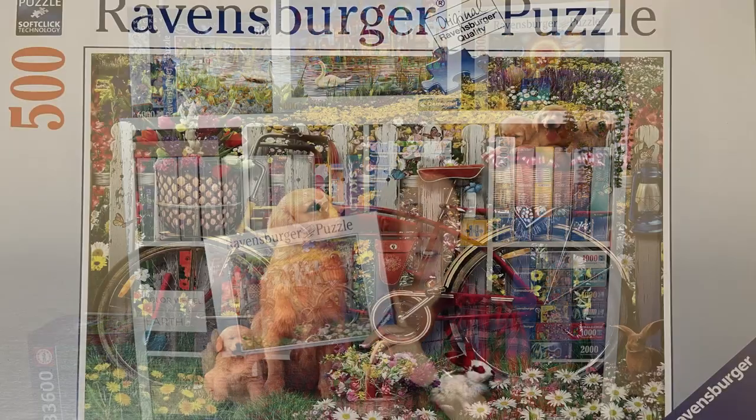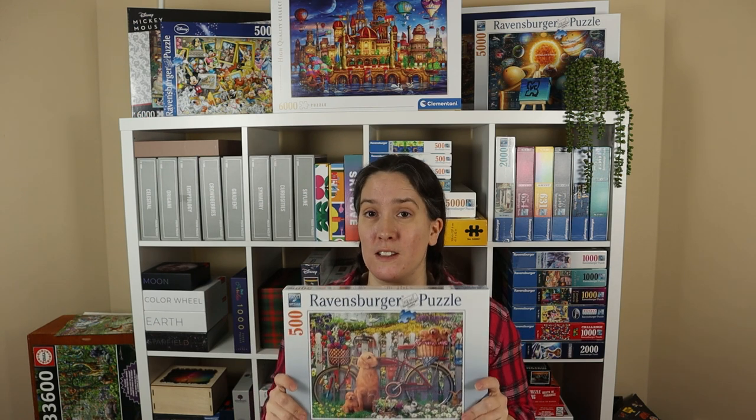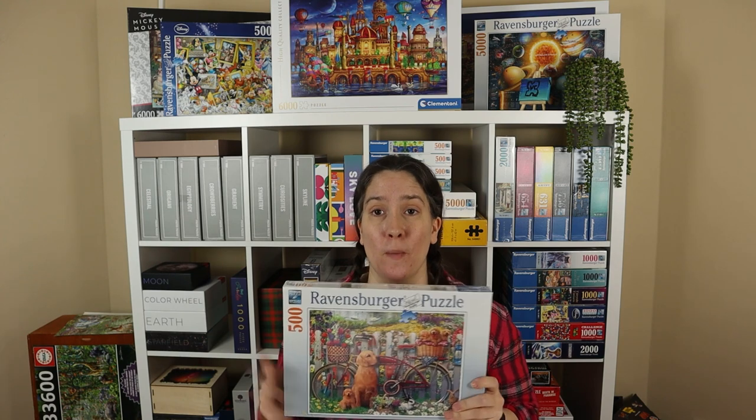We are competing to see who is the fastest at building this puzzle. It's called Cute Dogs in the Garden and it is a 500 piece Ravensburger puzzle. We'll all be doing this from puzzle opening right up to finishing the puzzle, so it still has the cellophane on and when I start the timer that is when the cellophane will come off.